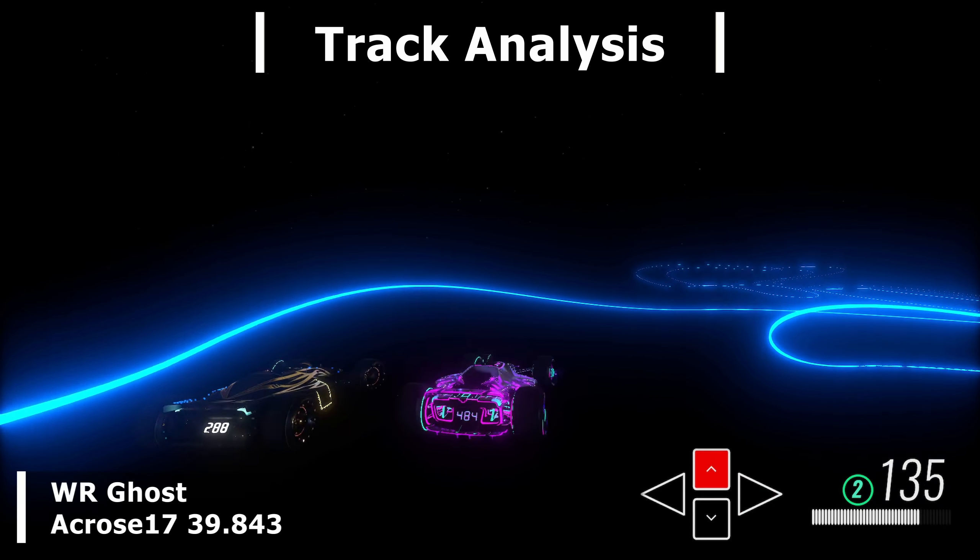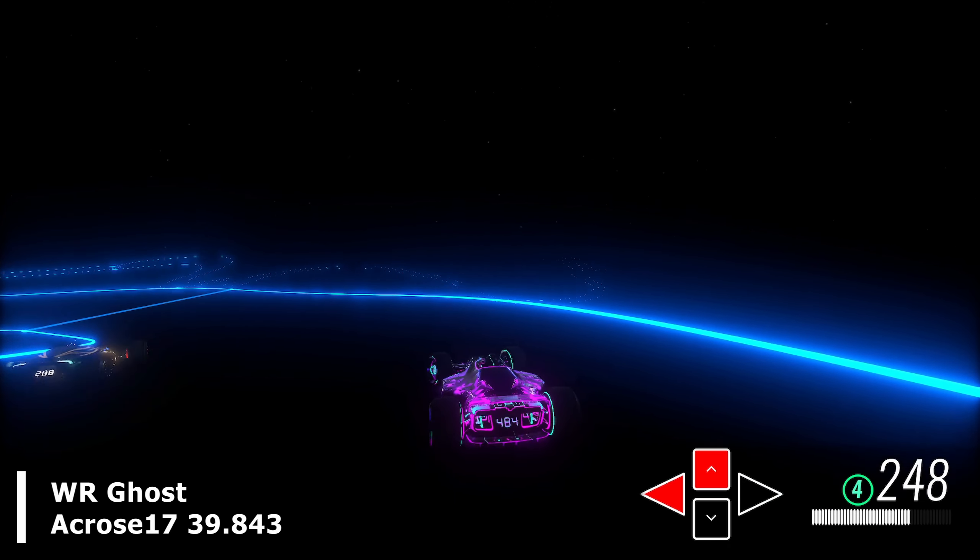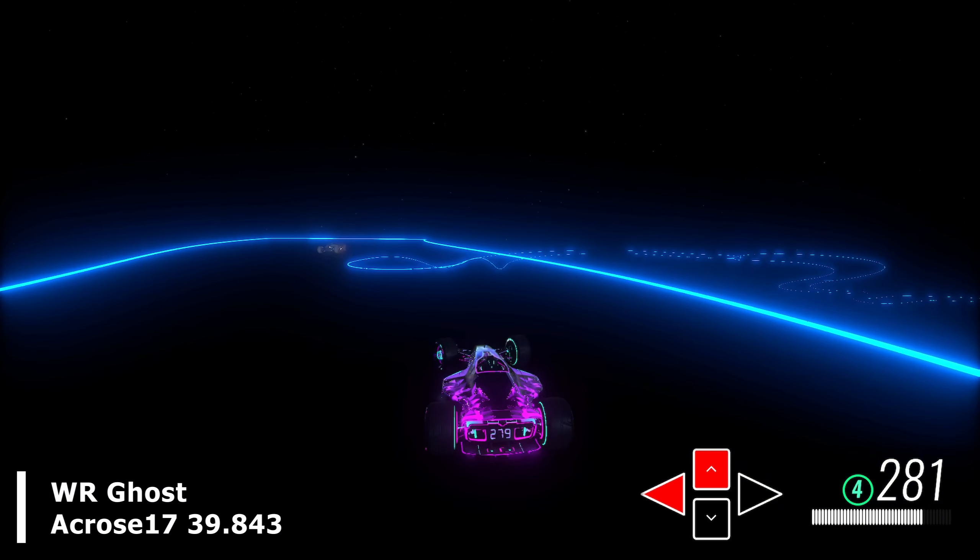At the start of the analysis here, we'll see that the world record ghost takes a wildly different line than I do. I always struggled through this part — I really had no idea what I was meant to do, and at two locations here at the start, I was always sliding out and losing a ton of speed.